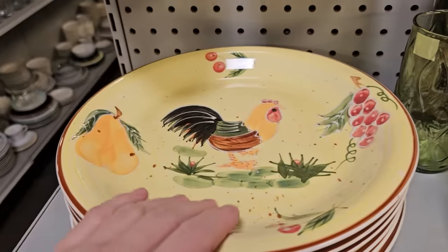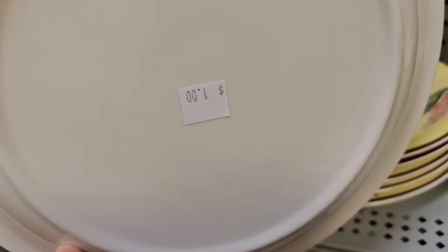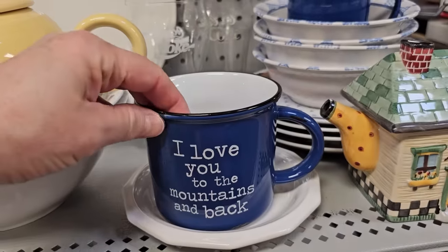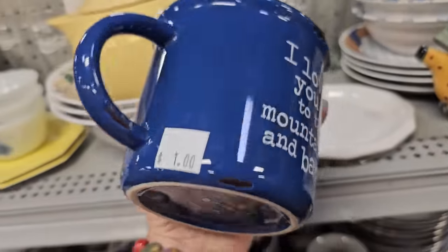And these are newer, but I thought they were so pretty with the roosters on them — $1.00 a plate. And I kept looking around, that's what you've got to do with these roosters — I actually found some matching pieces. And this mug is so cute, it says 'I love you to the mountains and back.'